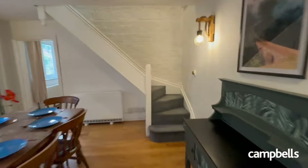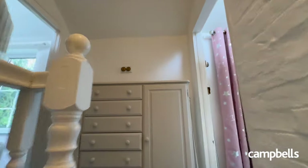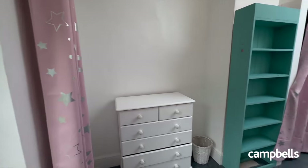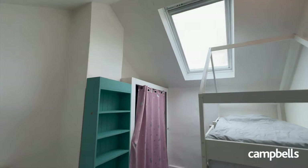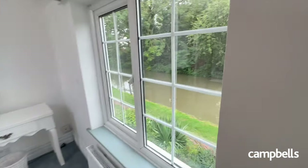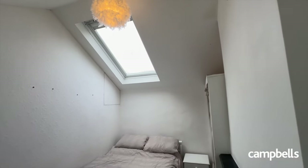As you head upstairs, you have two more double bedrooms. Both rooms benefit from Velux skylights and high ceilings, giving you plenty of space and stunning views looking over the canal. The third bedroom has yet another cast iron fireplace and is very bright and spacious. These rooms can be left as bedrooms, guest rooms, or, if needed, would be an ideal space for an office.